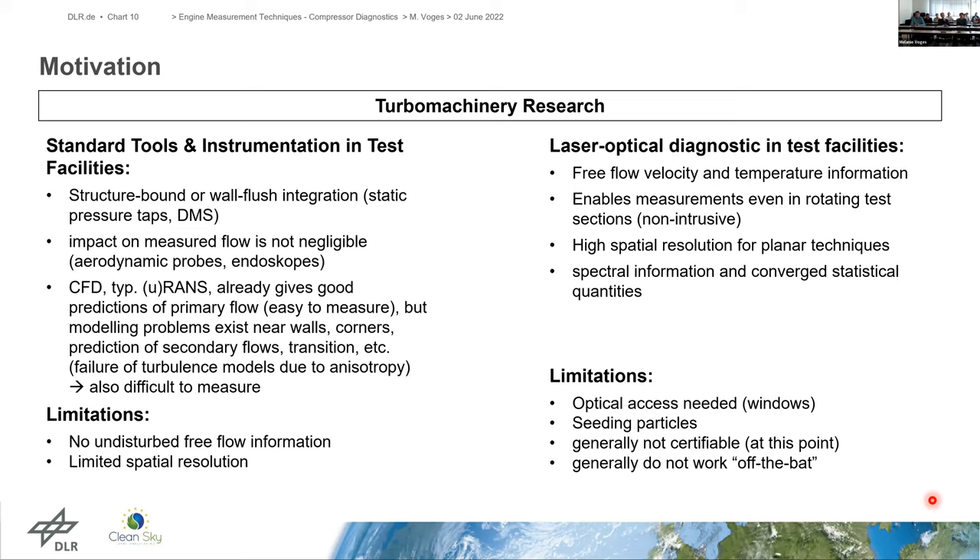Laser optical diagnostics applied in facilities enable acquisition of free flow velocity information and measurements in the rotating parts of a compressor or turbine where aerodynamic probes cannot be placed. We can achieve quite high spatial resolutions for planar techniques and today we can also derive spectral information and converge statistical quantities. However, limitations include the need for optical access, seeding particles in many cases, and the fact that laser optical diagnostics are not certifiable — industry increasingly demands certification, especially in aeronautics. The optical tools require human interface for setup and data processing.